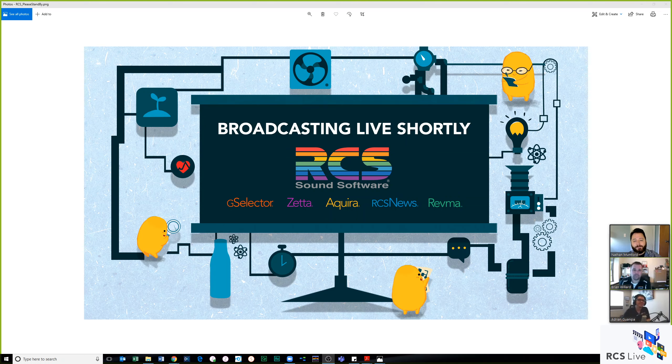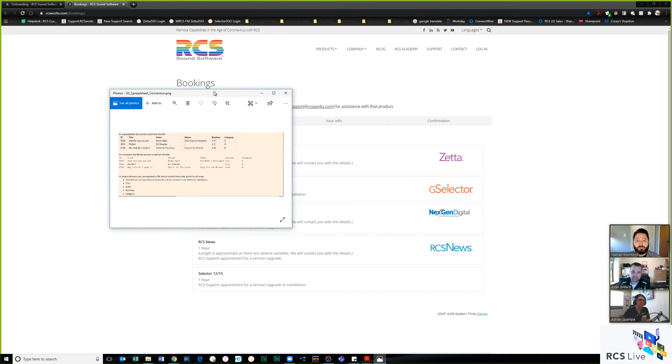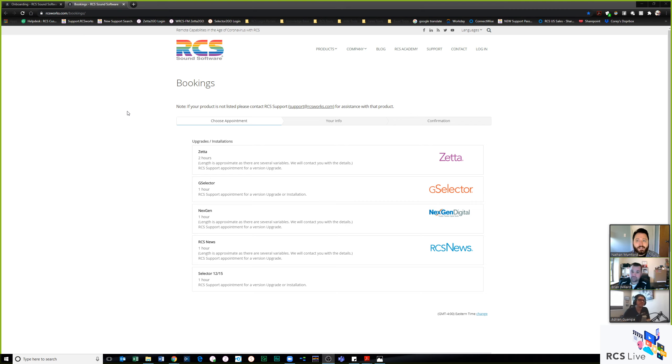Nate Mumford, Director of Sales Engineering, broadcasting live from Danbury, Connecticut — home of the now-official John Oliver Memorial Sewage Plant. Today we're talking about RCS onboarding: getting you through the onboarding process for whatever RCS product you have, be it Zeta, G Selector, Next Gen RCS, News, Acquira, and more. Joining today are Brian Willard, Field Technician Services Director, and Adrian Guanipa, G Selector Support Lead.